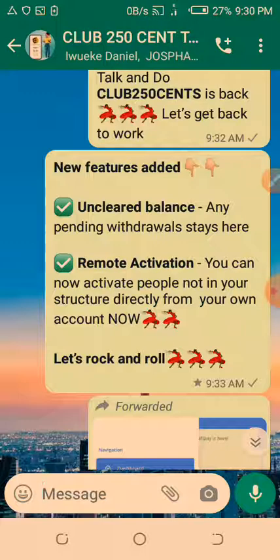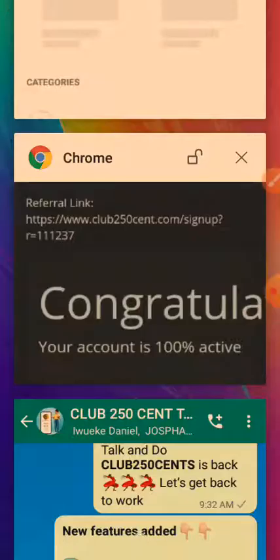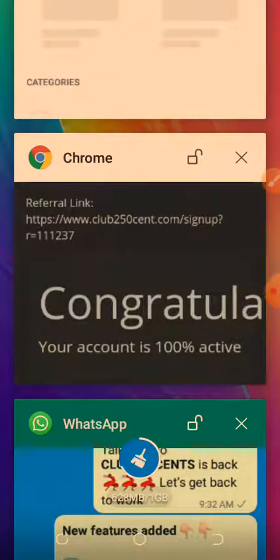You can activate accounts or upgrade accounts of people who are not even in your structure, from anywhere. You can just get the username and activate them. You can even upgrade your own upline's account from your account. So let's get onto the site — I've logged in already and let's go through those things.